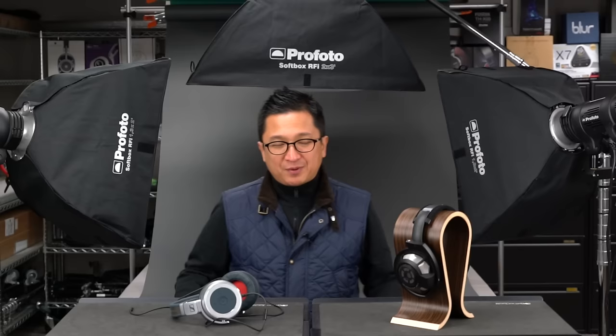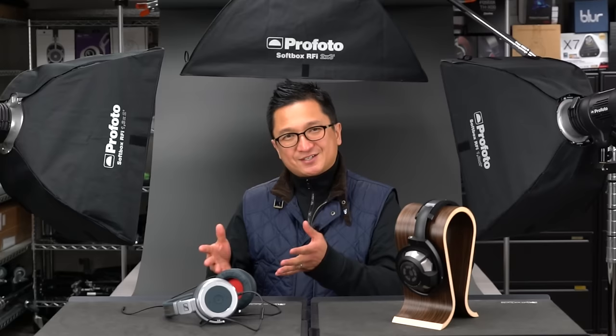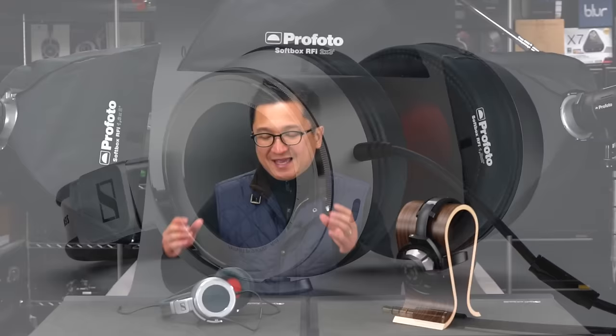Sennheiser will be joining us at CanJam Singapore as both an exhibitor and one of the event sponsors — thank you for your support. Sennheiser has now exhibited at every single CanJam we've ever done, which is pretty cool. At their exhibit, you'll probably be able to hear a lot more than what you're looking at here on these tables, but I wanted to focus on two of Sennheiser's latest models.